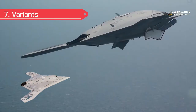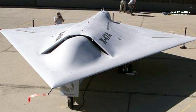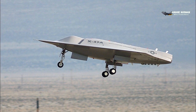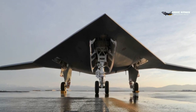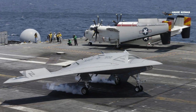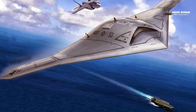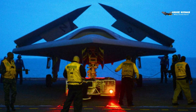Variants: The X-47A was the original proof-of-concept prototype with a 27.8-foot (8.5-meter) wingspan, first flown in 2003. The X-47B is the demonstrator aircraft with a 62-foot (19-meter) wingspan, first flown in 2011. The X-47C is a proposed larger version intended for the Navy's UCAS-S project.